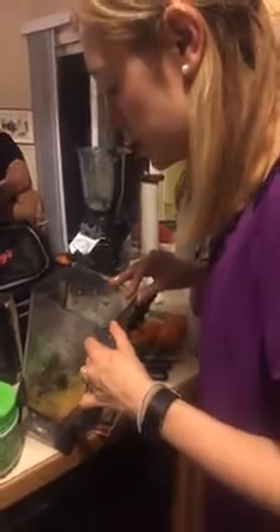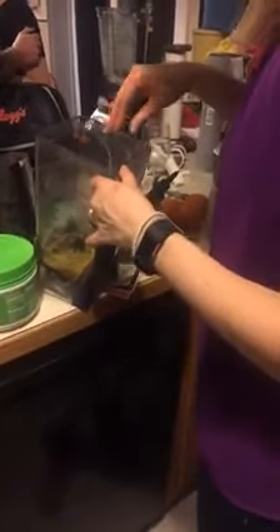There are some almonds toasting right now — it was over an open fire for a minute but they put that out. Chelsea is starting to make a custard with orange juice, jalapeños, eggs, chocolate, dates, and gelatin.